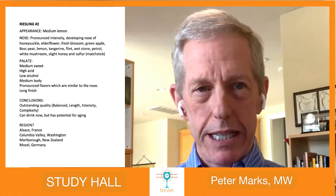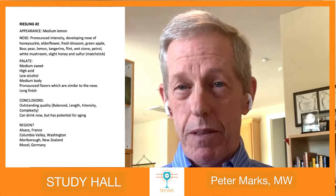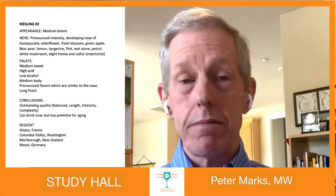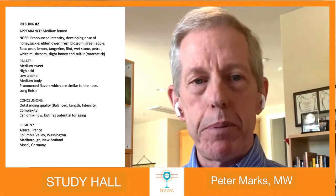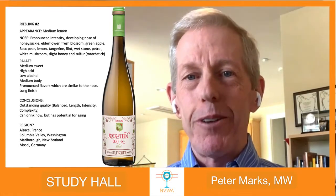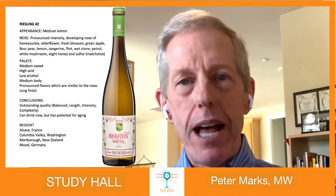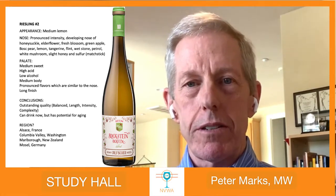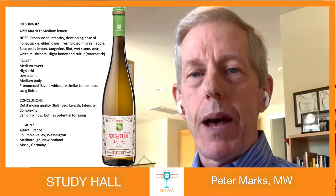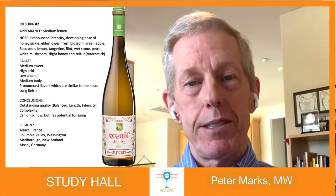I see somebody put up New Zealand — that could definitely be a possibility. They make their Rieslings in Marlborough a little bit sweeter than what you find in Australia. And actually, I see somebody put up Mosel, Germany — and you are correct. This is only 8% alcohol on the label. Not that you would know that tasting it, but that minerality, that wet stony character, and also the high amount of SO2 is something that is commonly done in Germany. Having that theory knowledge is something that can really help you in identifying some of the wines.